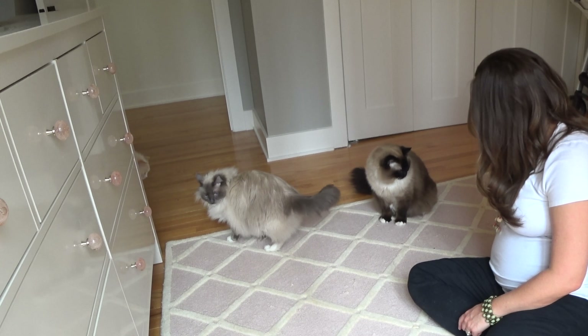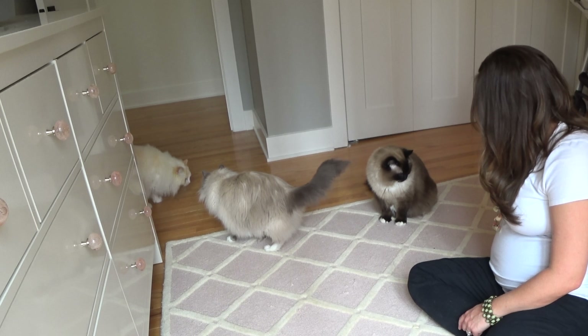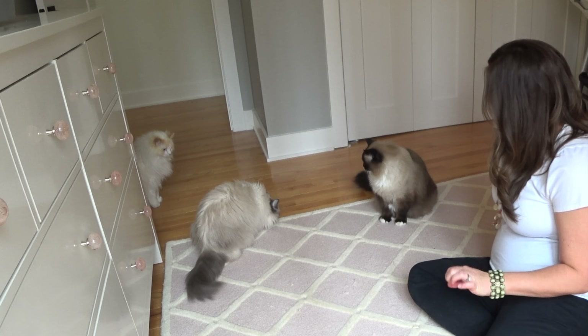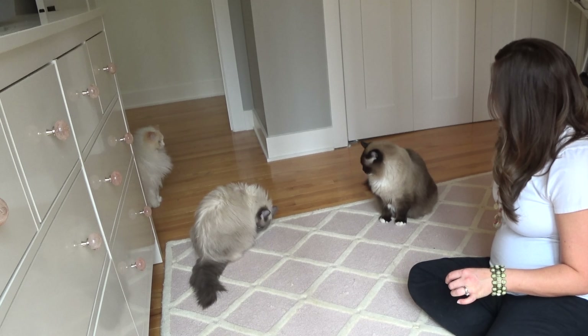You're such good kitties. Was that fun? You could have sat quicker for the camera — that would be my only note. Next time when I say sit, you sit quicker.